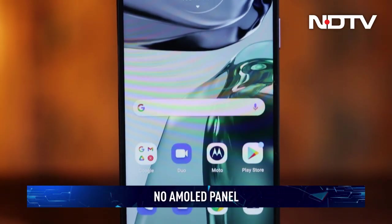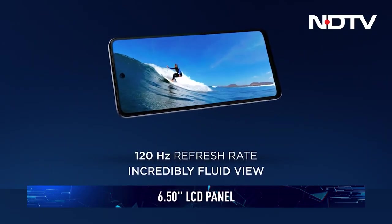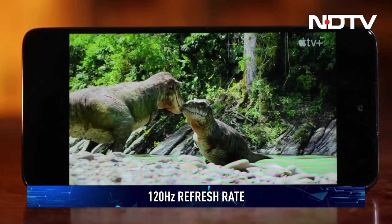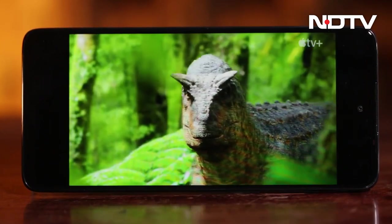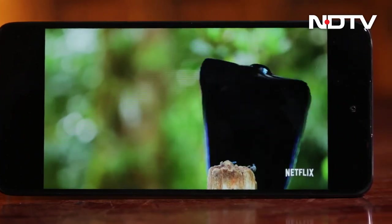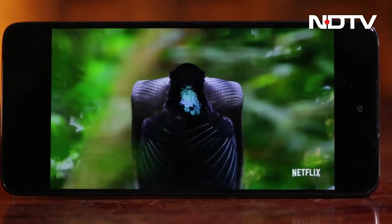The compromises continue with the display as well. There's no AMOLED panel here — what you get is a 6.5-inch, 120Hz LCD panel. While we appreciate the high refresh rate, the inky deep blacks and high contrast levels afforded by AMOLED panels would have significantly elevated the experience. The LCD panel here isn't too bad and displays reasonable color accuracy.